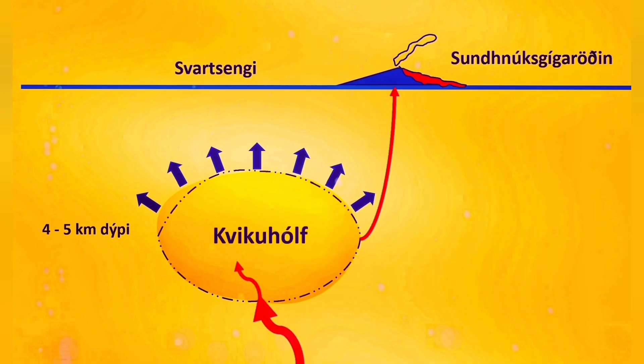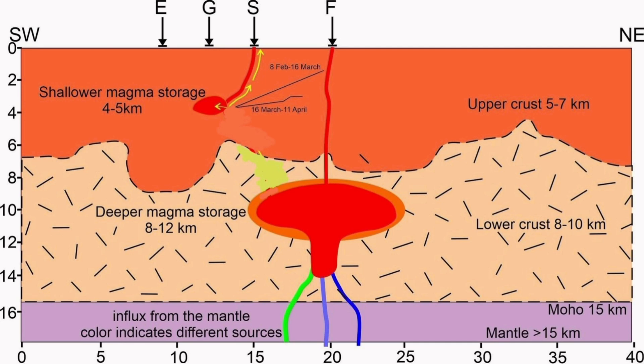The rising magma creates this uplift, and when the passage for it is very narrow, pressure builds up. The Svartsengi volcanic system, which we think is responsible for this, has around 20 million cubic meters of volume capacity.